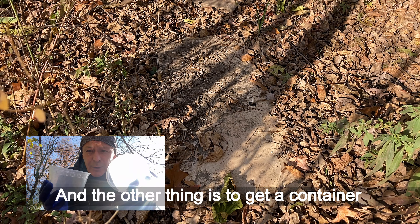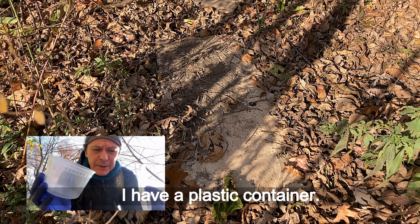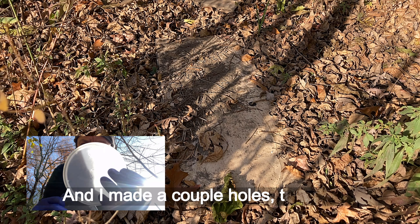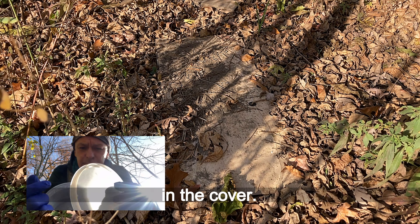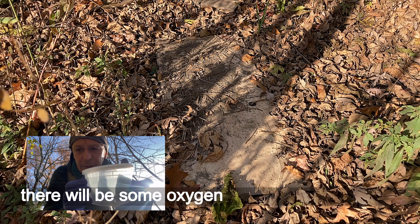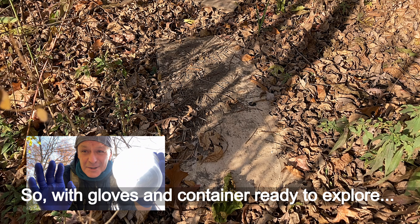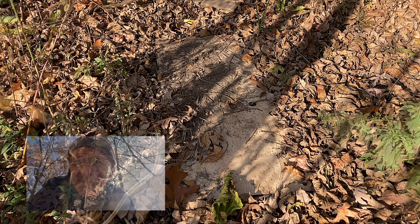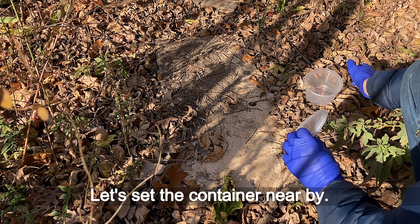Another thing is to get a container where you're going to put whatever you can find — your catch. I have a plastic container, 60 oz I believe, and I made a couple of tiny holes in the cover, so when we close the container with a creature inside, there will be some oxygen and air coming into the box. Alright, with gloves and container ready, let's go and explore. Let's set the container nearby. Ready, let's see.